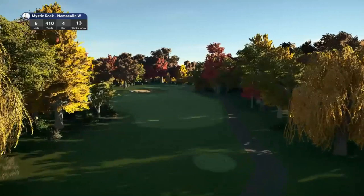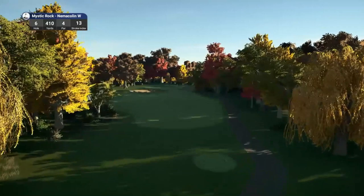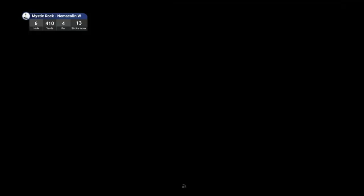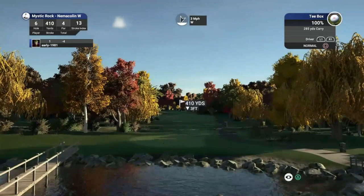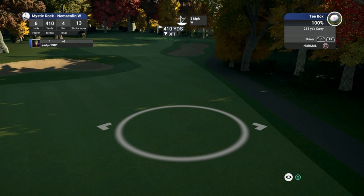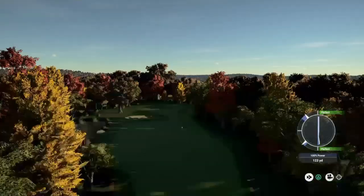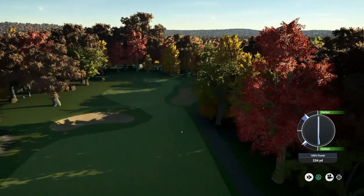Hole number 6, par 4, playing 410 yards, stroke index 13. I am blown away by the layout and quality of this course. The harvest theme is absolutely stunning — really suits the course. I really enjoy it. I don't think I could have picked a better course for the final round of 2019. Don't like how the club's coming back here — pushed that one right. Plenty of fairway to work with though, and that one does kick back to the left, leaving us a little wedge shot once again into the green.